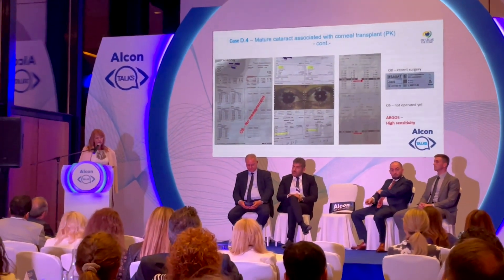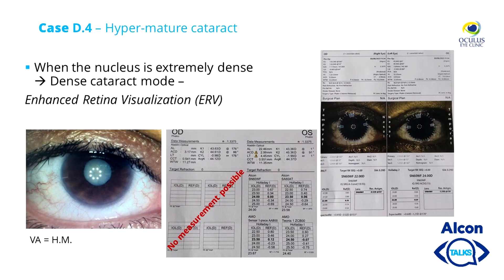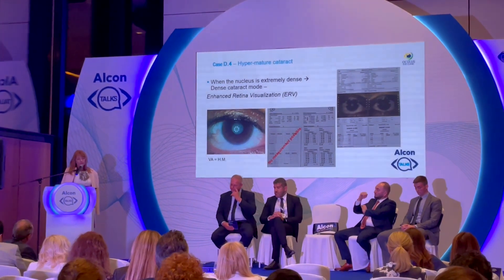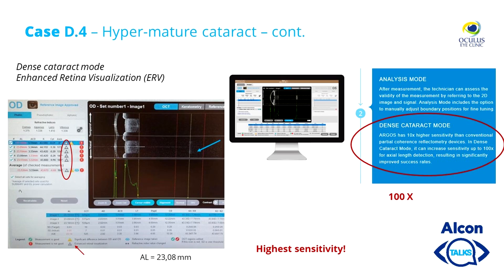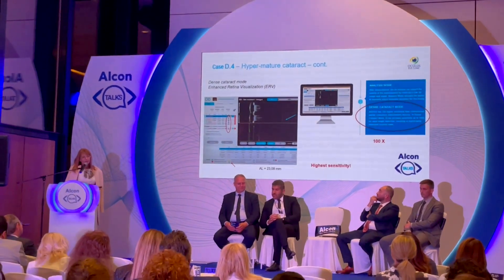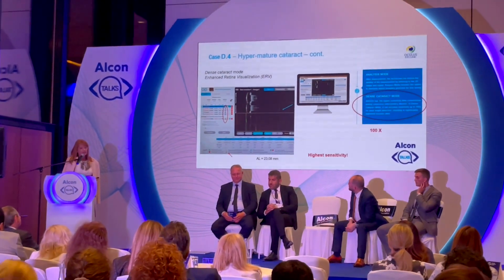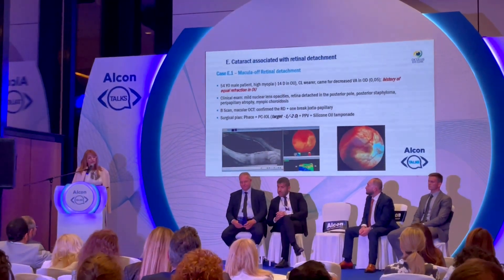For hypermature cataract with an extremely dense nucleus, we used the dense cataract mode, which provides enhanced retina visualization. No measurement was possible on this white cataract with Aladdin, but Argos obtained a measurement — not in standard mode, but using the dense cataract mode, where you can see a very thin echo of the retina, allowing an axial length measurement of 23.08 mm. This again demonstrated very high sensitivity.